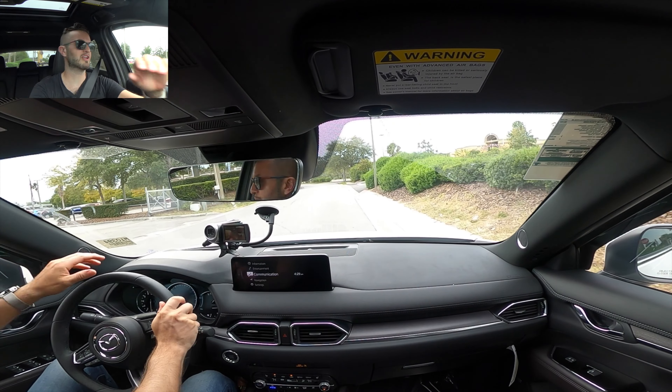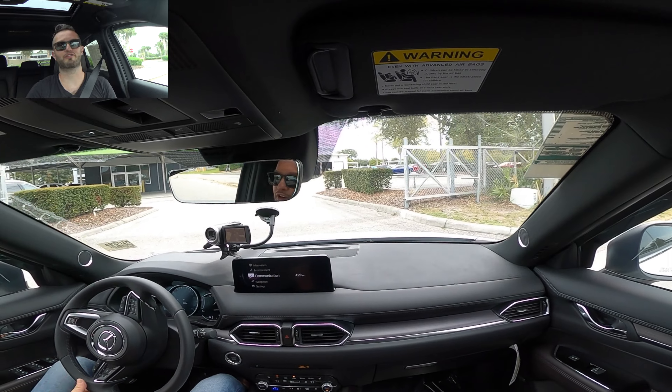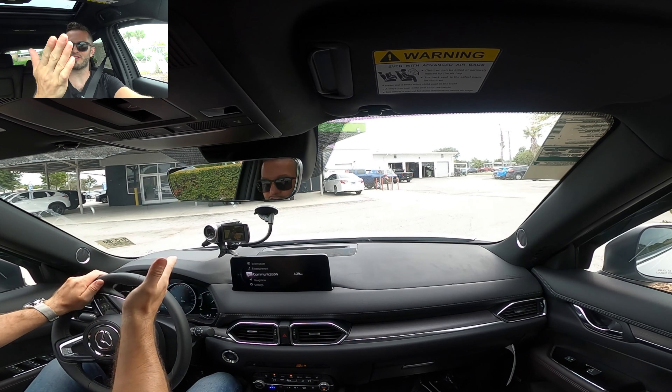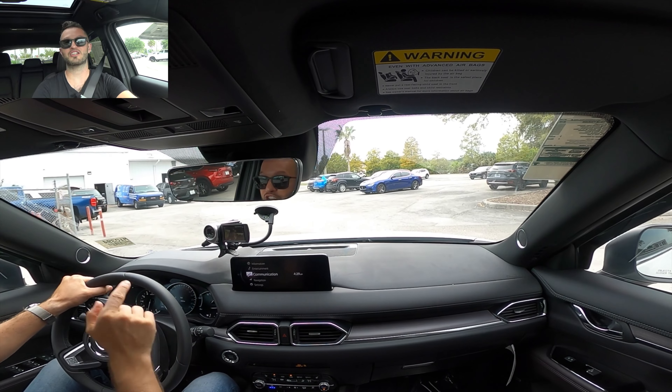I'd like to thank Coast Mazda in Port Richey for giving us this 2023 Mazda CX-5 for our car review. If you're already a subscriber, thank you for being part of the Hawkeye community. If not, what are you waiting for? Click the next video, the subscribe button, check out the merchandise, details, website, and everything we do here at Hawkeye Rides.